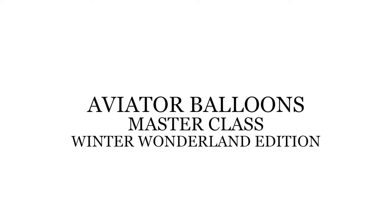Hello, artists. I'm Renee from Aviator Balloons, and this is the Winter Wonderland Edition of the Aviator Balloons Masterclass.